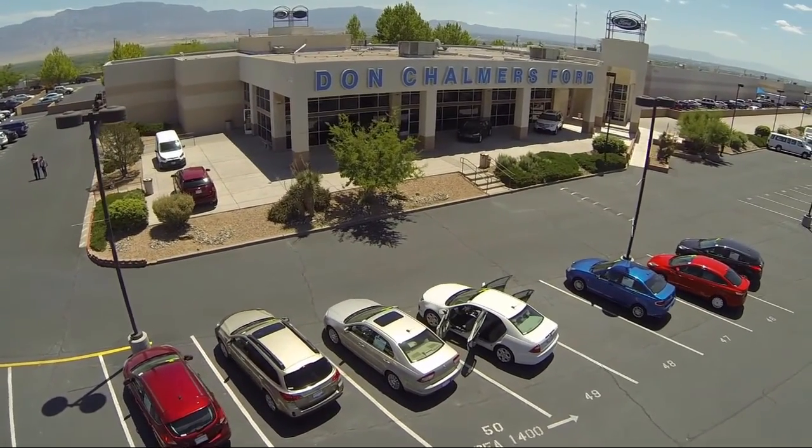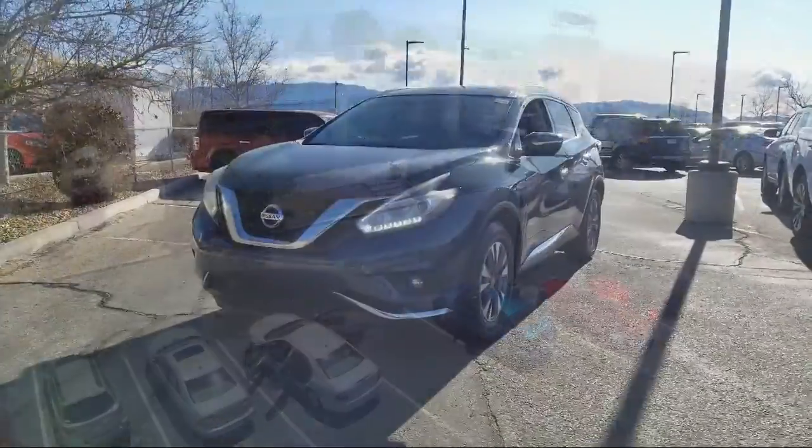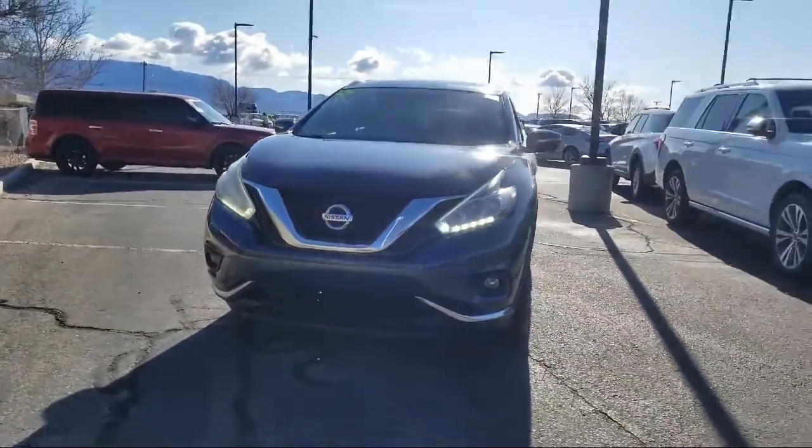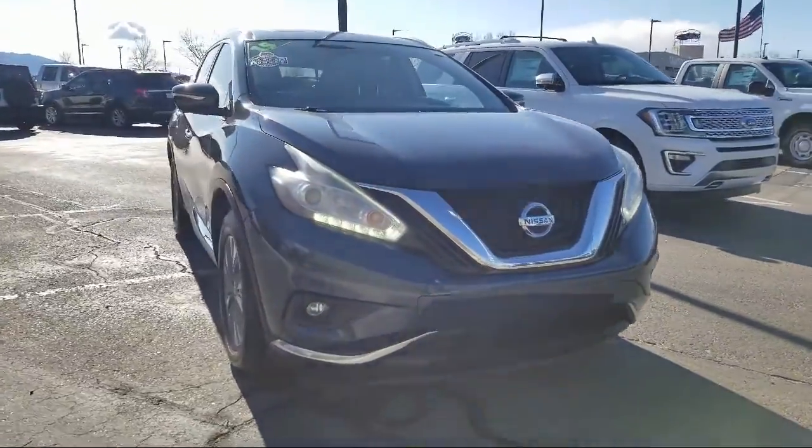Welcome to Don Chalmers Ford, and here's a look at another one of our vehicles from our great selection. It comes equipped with a rear spoiler, tire pressure monitoring system, roof rack, and steering wheel controls.